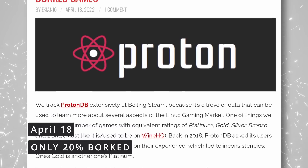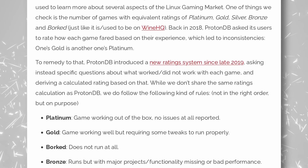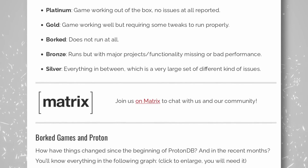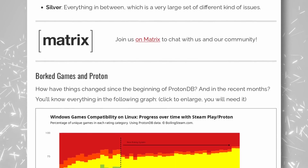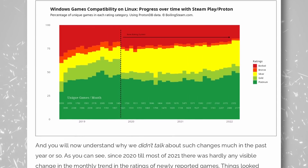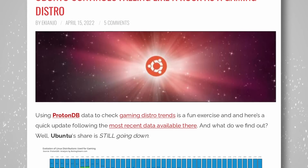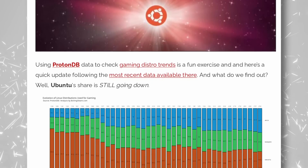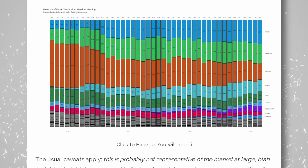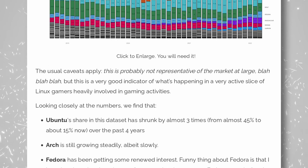You might be familiar with ProtonDB, the website that lets you check for various Steam games compatibility. Analyzing this data, Boiling Steam seemed to notice that the number of games marked as borked — as in they just won't work at all on Linux — has been decreasing rapidly: from almost 50% in 2018 to less than 20% in 2022. The real shift seemed to happen in October or November 2021, which also seems to coincide with the release of Proton 7, which solved a bunch of issues for a lot of titles. On the other hand, in terms of distros used for gaming, Ubuntu seems to be slowly losing relevance, with more people using Arch or Manjaro.